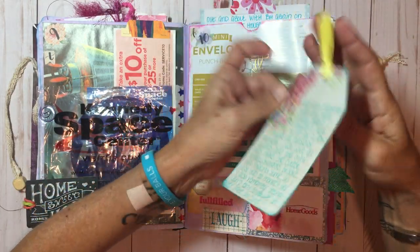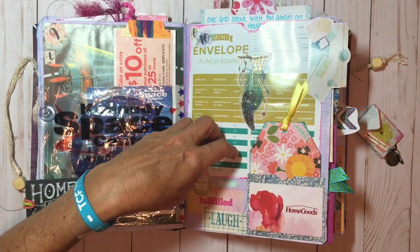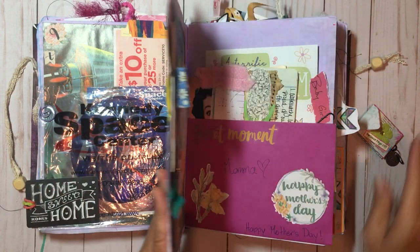I was making little embellishments and then just made a little pocket with some stuff. I decorated the page with the packaging from the mini envelope punch board and a little card from Home Goods because we had gone to I don't even know how many Home Goods stores that day.